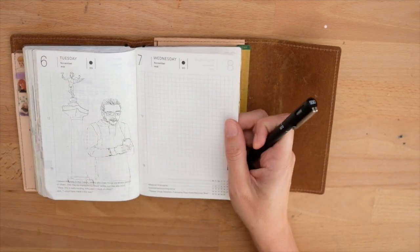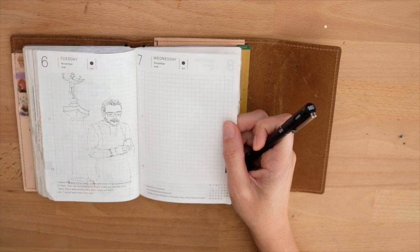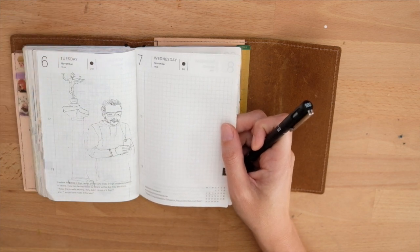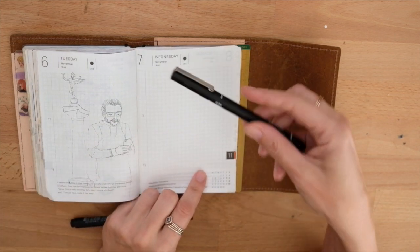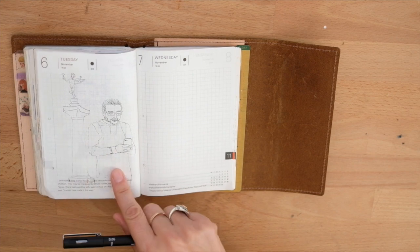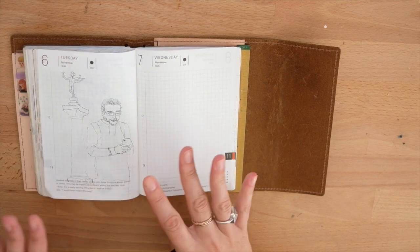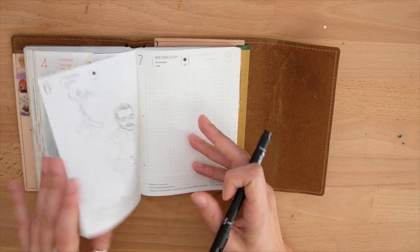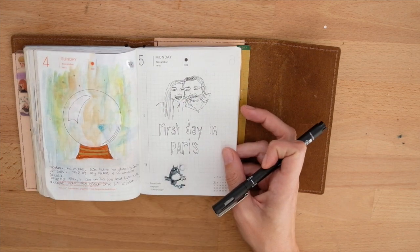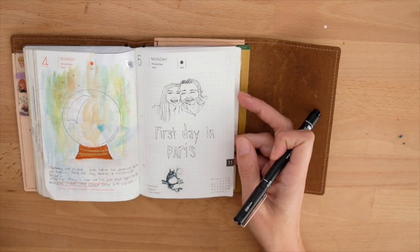I kind of used all of them — I've had the Pigma Micron, and I used to use a uni pen but that was a little bit thicker. It was 0.1 and this is 0.05. I noticed the line is really thin, and at first it threw me off, but I actually really like the way it looks right now. This was the 0.1 and this is the 0.05 — the difference is quite huge. Once I color it, sometimes I kind of want to keep them.